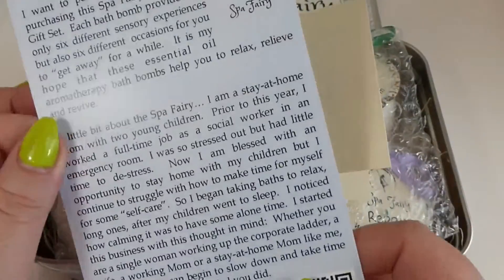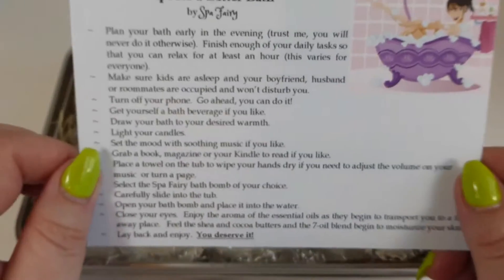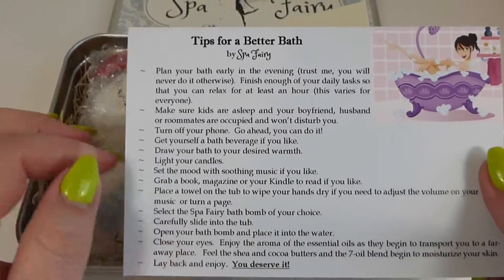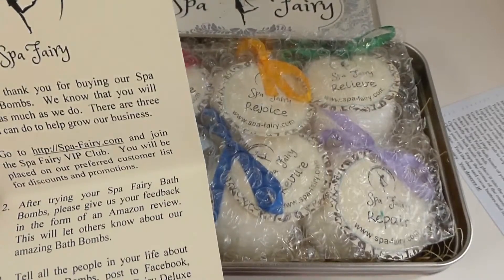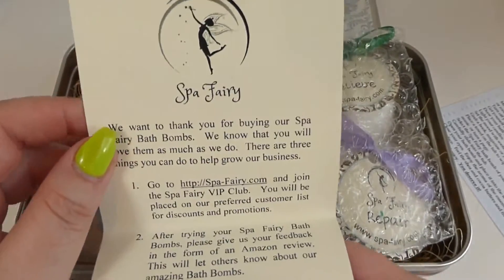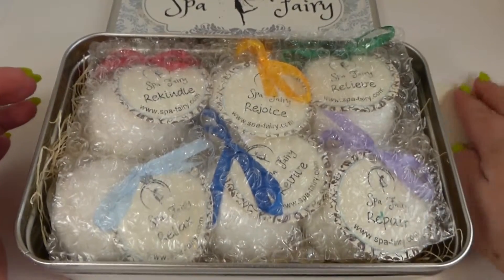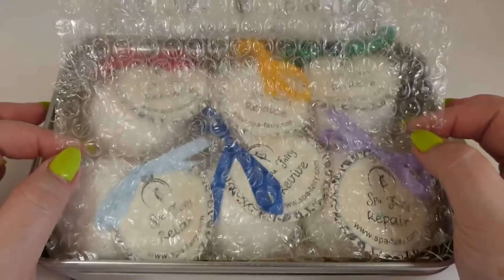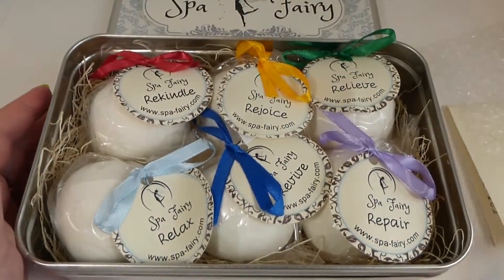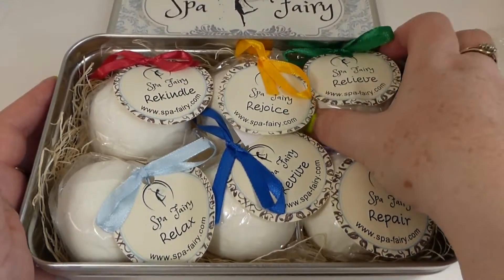That smells really, really good. There's a nice little message from Spa Theory — I think that's really cool — and tips for a better bath. There's also a little message in here about leaving your review, which is always great. You always want to leave a review on a product because your experiences help other shoppers decide what they want to do. Here are all the little bombs and they smell really, really good.